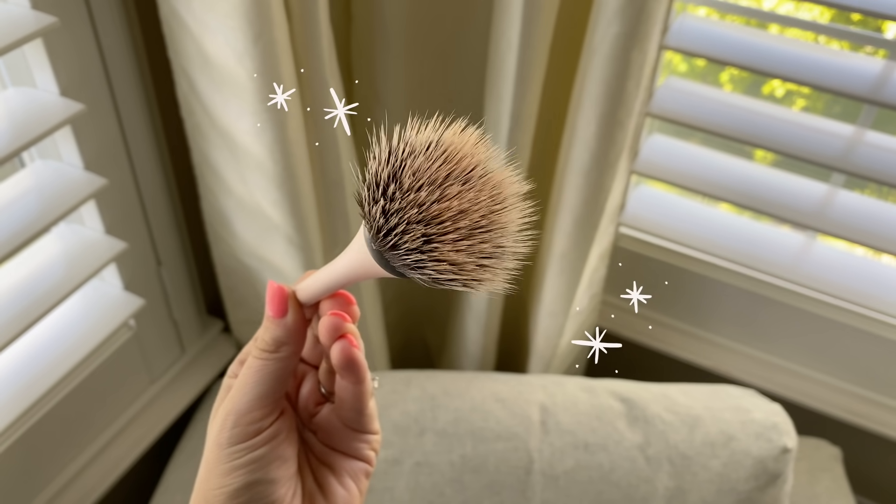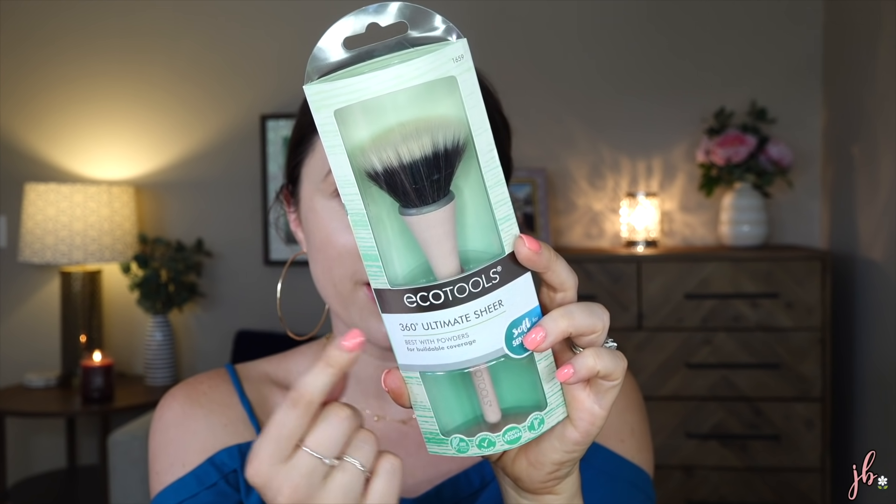Another product I'm wanting to try today is probably the one I'm weirdly the most excited about. It's this EcoTools 360 Ultimate Sheer. It's kind of like a duo fiber brush, but it says it's best for powders. I don't want to use it for powder though — I'm going to use it for this cream blush because I feel like this is the kind of brush I would totally use with that anyway. Maybe it'll be awful and I'll regret my decision, but I don't think I will. I love this handle — this pretty, kind of speckled handle feels really, really nice. I think I'm going to tap it onto the cheek and then blend it in. This is definitely going to be a little more sheer. This brush just rocked my world — that was so fast. And because it's really, really light, I don't feel like it moved around the foundation underneath.